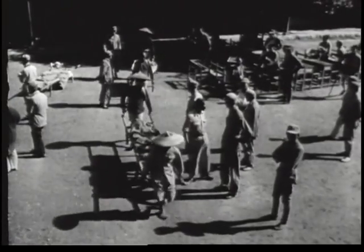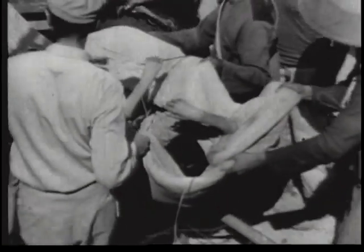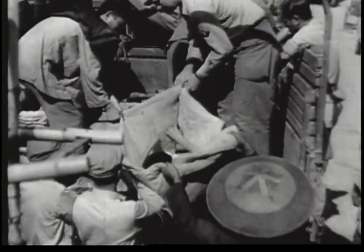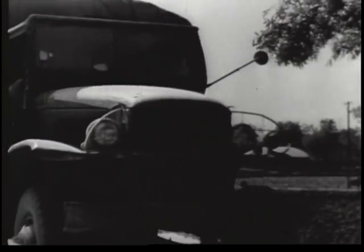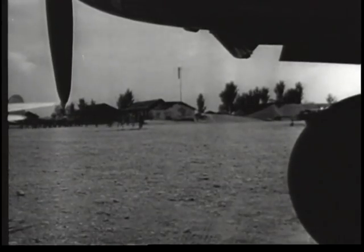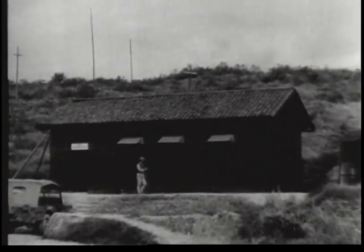Chinese soldiers wounded in the front-line fighting are returned to base hospitals in American trucks, which form an important part of the combined plane, vehicle, and horse transportation system furnished by Americans to carry Chinese 6th Army troops and supplies to the front. The wounded are transported to the Chinese hospital at Guiyang. Chinese troops smash the Japanese drive on the American airbase at Jiggyang on 9th May, in one of the most important victories of the Chinese war.